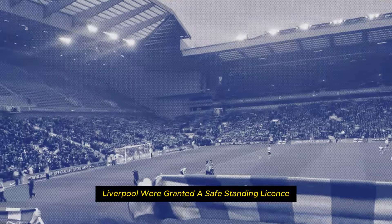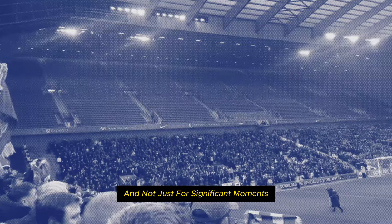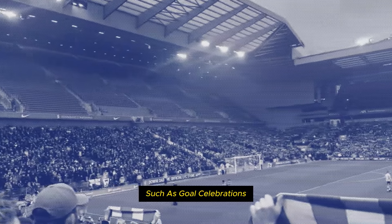Liverpool were granted a safe standing licence at the start of this season, and it means supporters are permitted to stand throughout matches, and not just for significant moments such as goal celebrations.